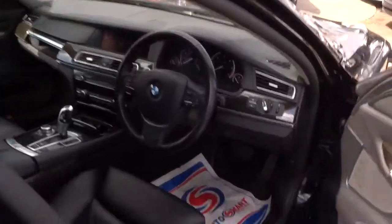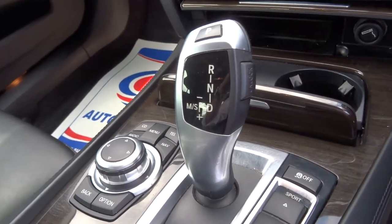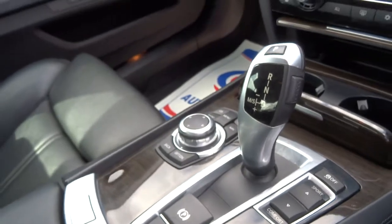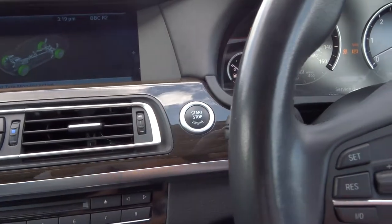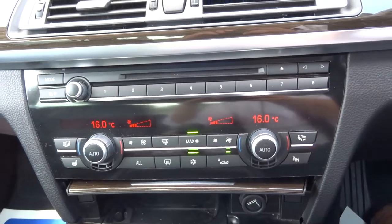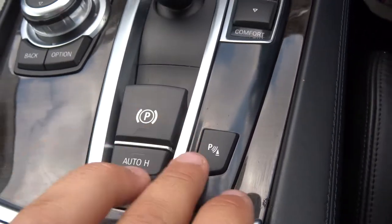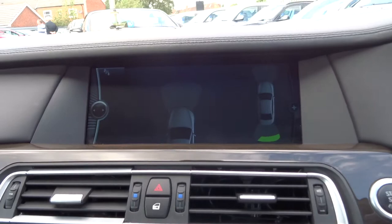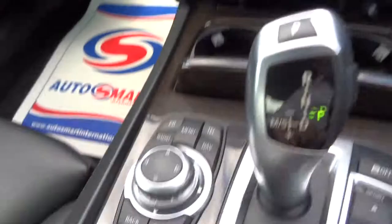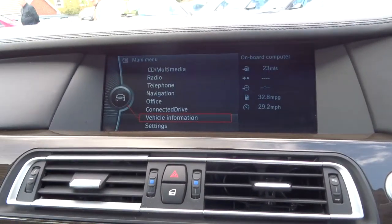Stepping into the driver's seat, as you can see it's an automatic. We've got keyless start, so you simply put your foot on the brake and hold the start button for a second. Dual zone climate control, electric handbrake with auto hold, front and rear parking distance control.